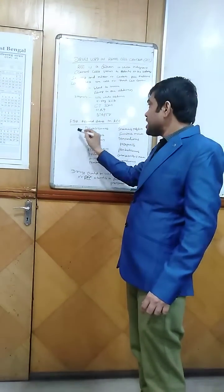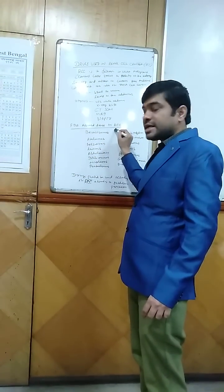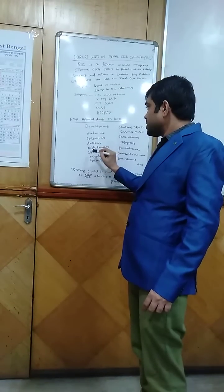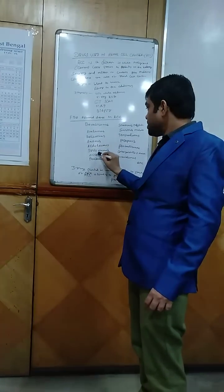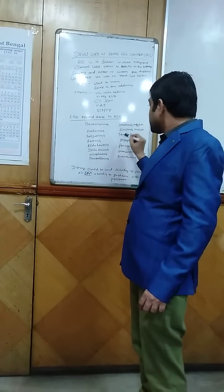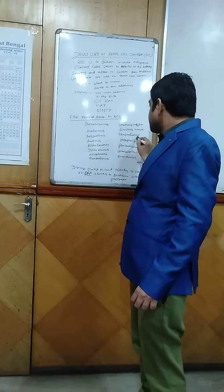The FDA-approved drugs in renal cell cancer include bevacizumab, avelumab, belzutifan, axitinib, aldesleukin, ipilimumab, nivolumab, pembrolizumab, sorafenib tosylate, sunitinib malate, and temsirolimus.